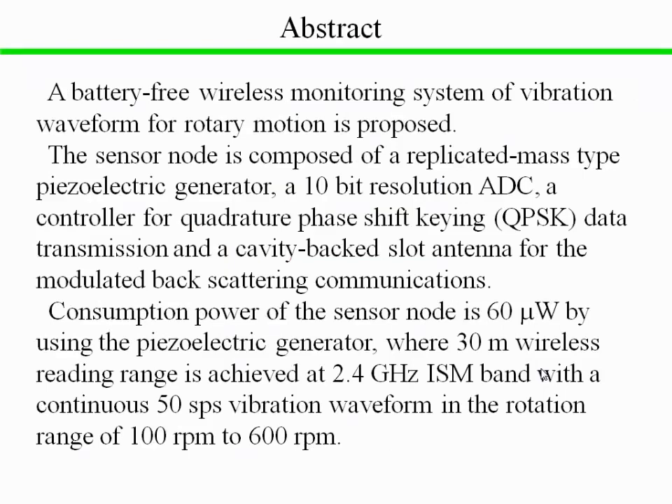In this presentation, a battery-free wireless monitoring system of vibration waveform for rotary motion is proposed. The sensor node is composed of a replicated mass type piezoelectric generator, a 10-bit resolution ADC converter, a controller of quadrature phase shift keying data transmission, and a cavity back-slot antenna for modulated backscattering communications. Consumption power of the sensor node is 60 microwatts, where a 13-meter wireless reading range is achieved at 2.4 GHz ISM band with a continuous 50 samples per second vibration waveform in the rotation range of 100 RPM to 600 RPM.